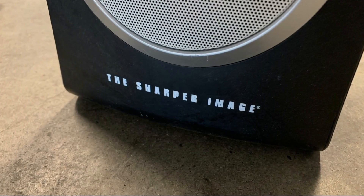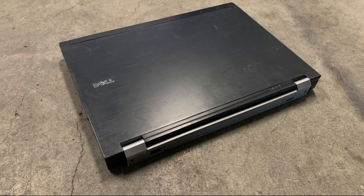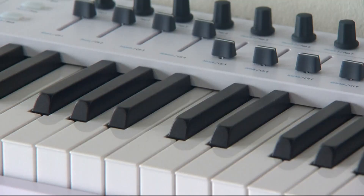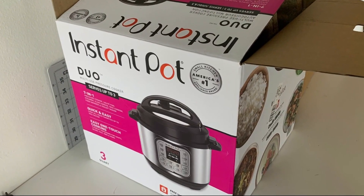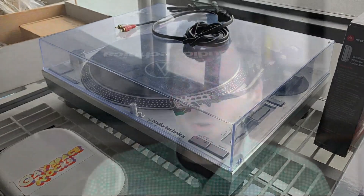Ever thought about selling something on eBay or maybe Craigslist? Get rid of that old computer or iPhone and make some extra cash, all while keeping potential contaminants out of the landfill. Sounds like a great idea, right? But then comes all the photos you have to take and writing up the listing on top of figuring out just how much to sell it for.